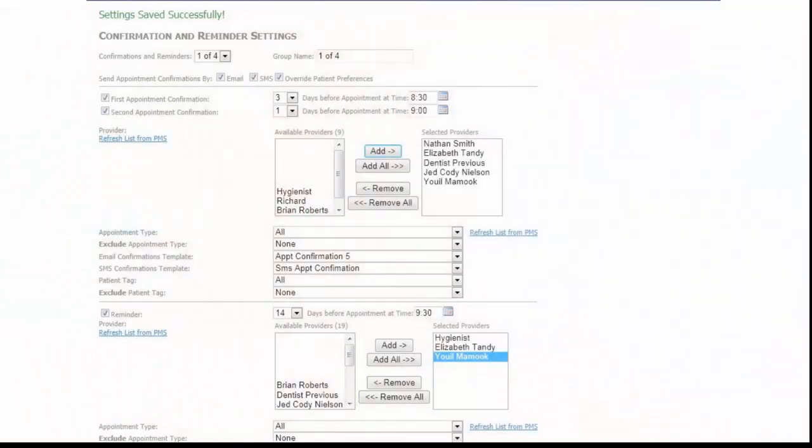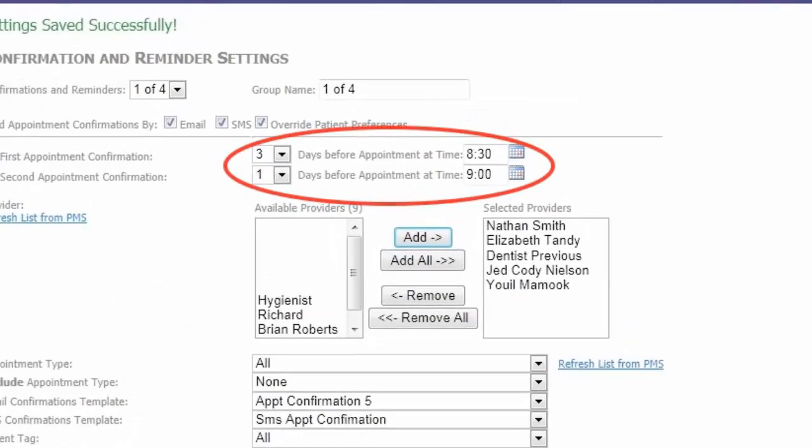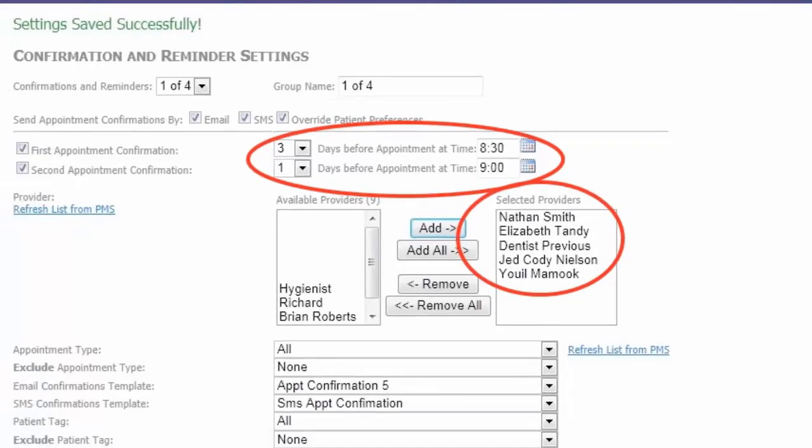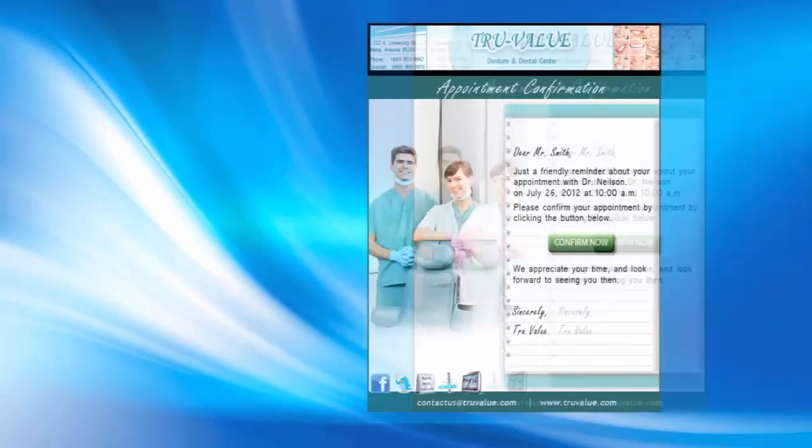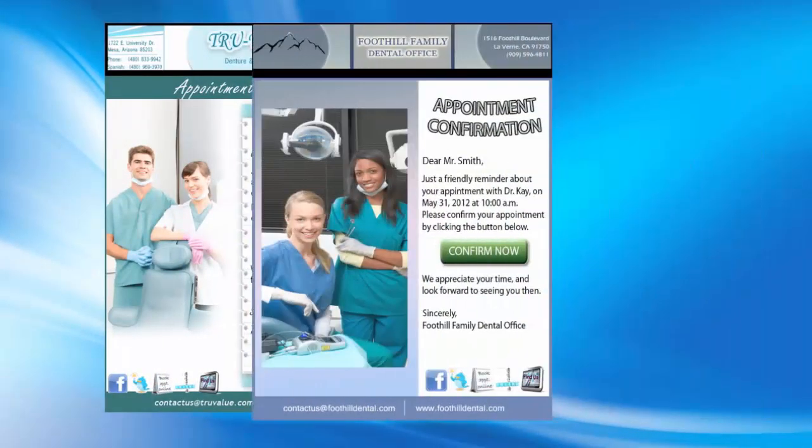We allow you to customize the parameters of every correspondence. You decide the time and interval and send out messages based on specific providers or chairs. You can even filter these messages based on any procedure type, and it's all done using the patient's preferred method of communication, email and SMS.